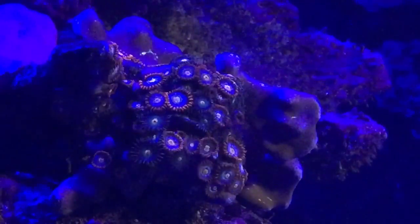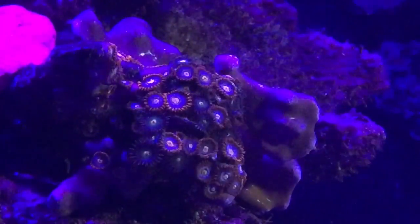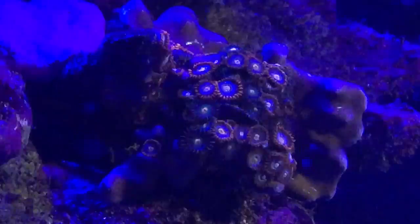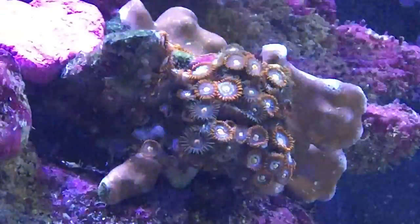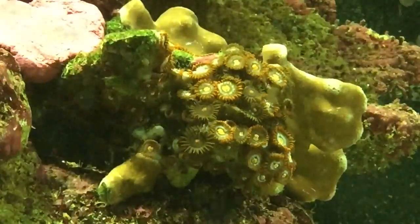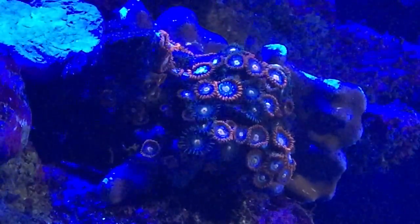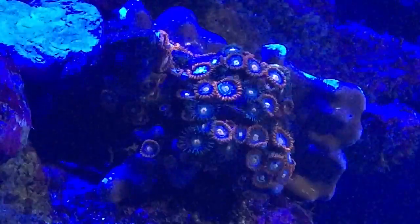Let's do a couple of preset modes to see what we've got. Let's go poly fluorescent — you can see all the zoas in different settings giving different colors. There's coral radiance too — you can see the blues. Amazing!